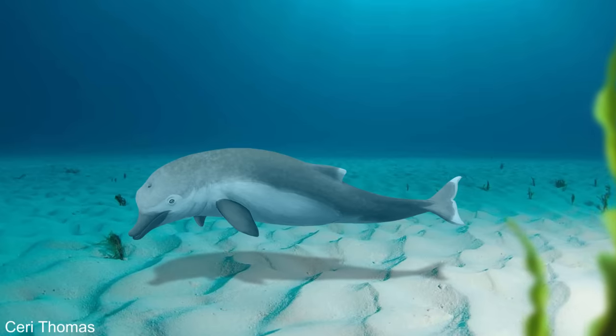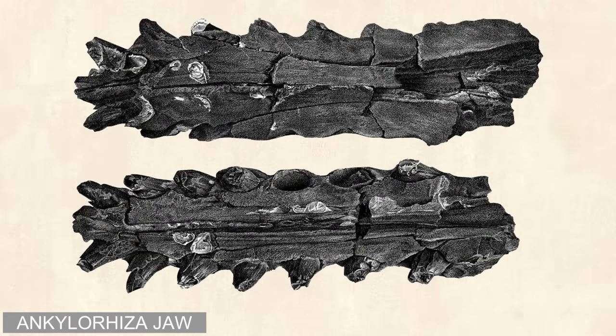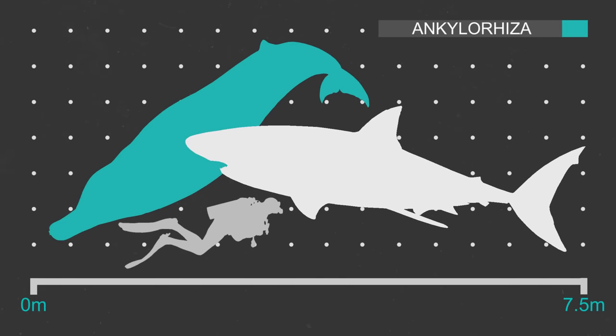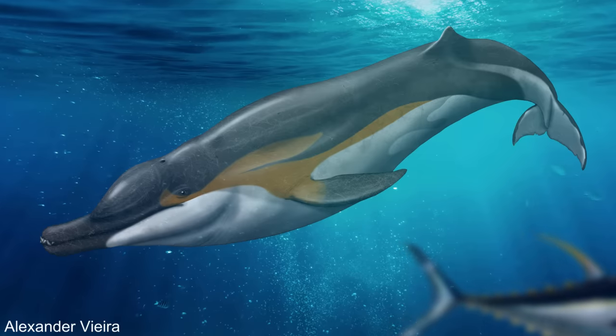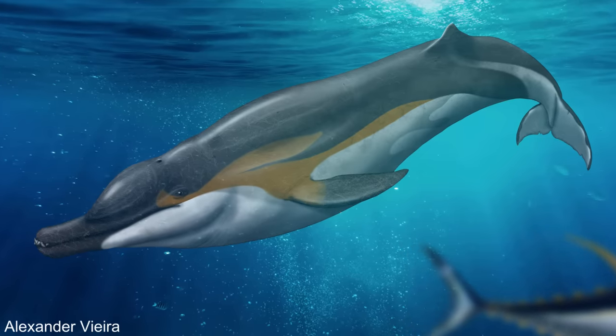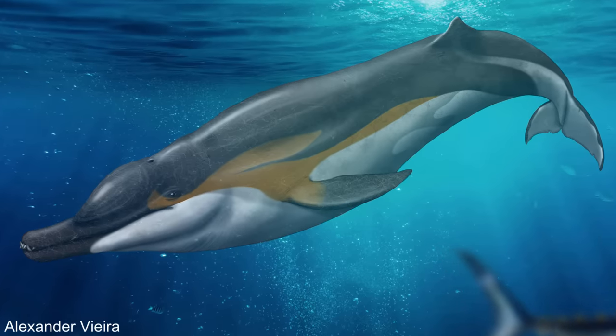Not all early toothed whales were like Cymocetus. Another whale from around the same time, named Ankylorhiza, was uncontroversially a fast-moving large predator. Originally known only from a jawbone discovered in South Carolina — over a metre long, filled with sharp large teeth and with space for powerful jaw muscles — further skeletal material shows it may have grown up to 5 metres long, around the size of a great white shark, making it the largest toothed whale of its day. It likely filled a similar ecological role to an orca, feeding on large prey. Ankylorhiza has evidence that it echolocated, and there are many other early Oligocene toothed whales showing evidence of echolocating ability to some degree.